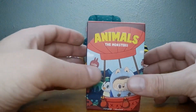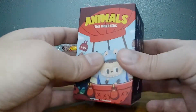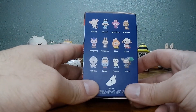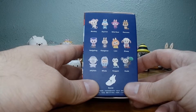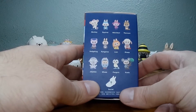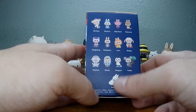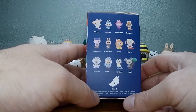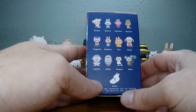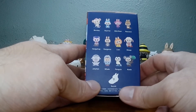Welcome to A Toy A Day, I am Nickel the Pickle. Before we open it, let's guess what we're gonna get. We could get the sheep — I don't think we got that yet — penguin, jellyfish. I think that's all that's left: sheep, penguin, jellyfish. I should be able to guess this one out of three.